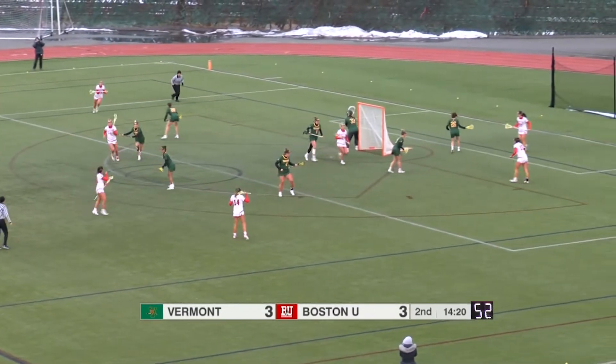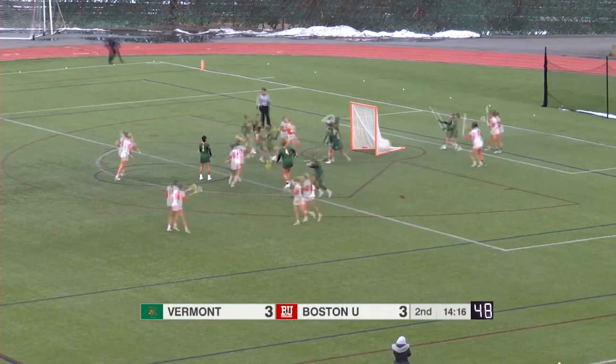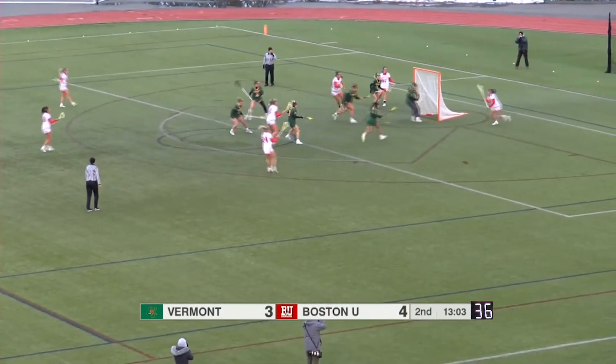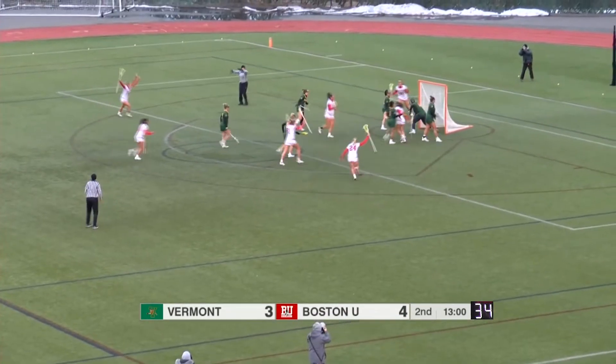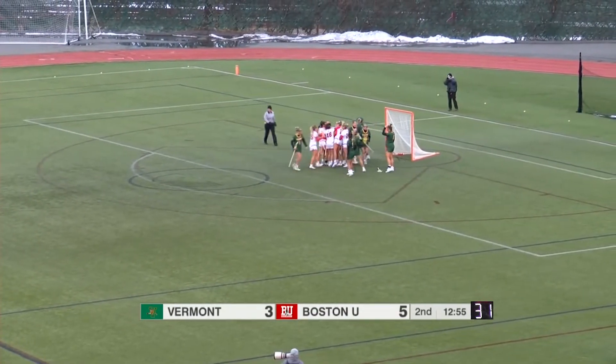Reinertsen buries it in the back of the cage. BU now has one player hanging out towards the crease as opposed to their very spread out approach in the first quarter. A nice drive inside, and they get an opportunity to Lucchese again — scoop shot right between the wickets. That's a 5-3 lead for the Terriers.